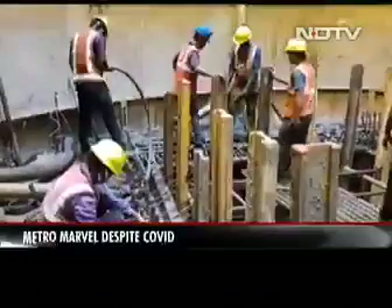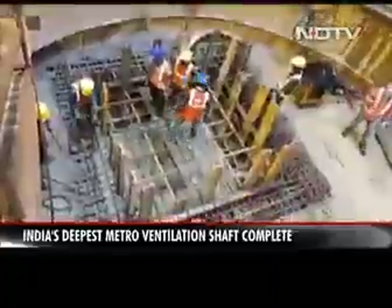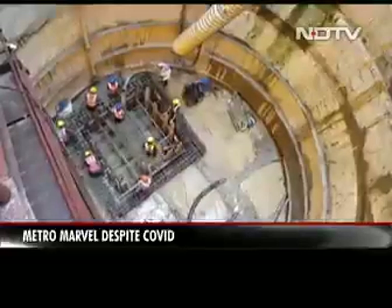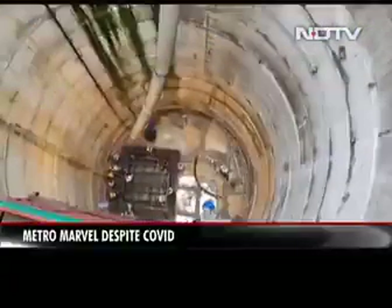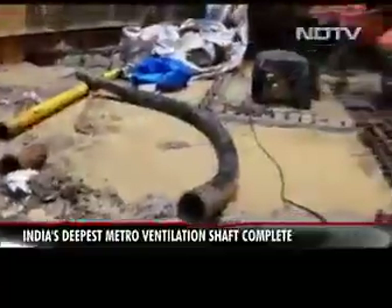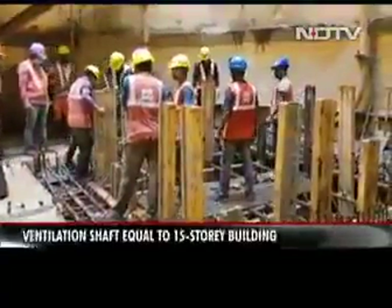The project was complicated by rail tracks on the surface, the river 60 metres away, and a tricky soil structure. Two high-pressure aquifers made water leakage a real threat at all times and forced on-the-spot design innovations. And then there was COVID, hitting labour mobilisation, momentum and the timeline.